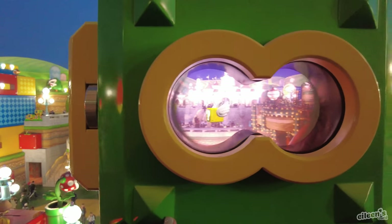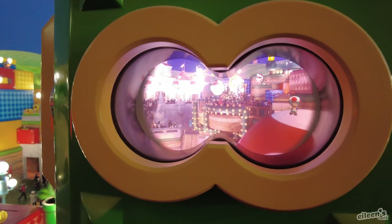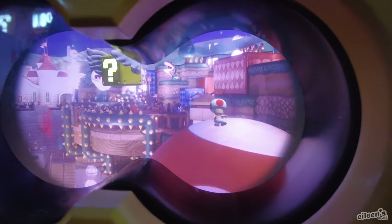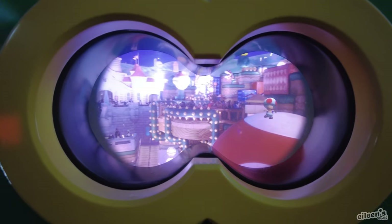If you actually look into the ride, it shows in real time what's going on, and they've added little characters and stuff in there, which is pretty cool.